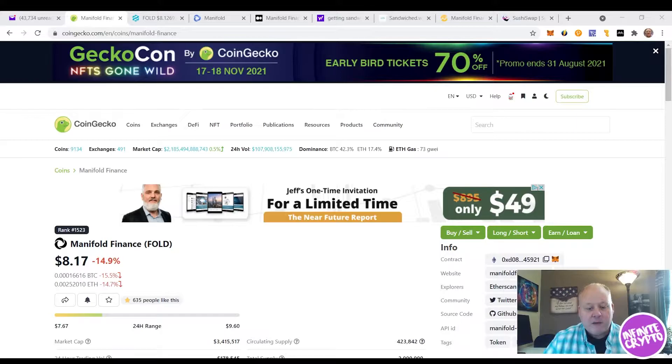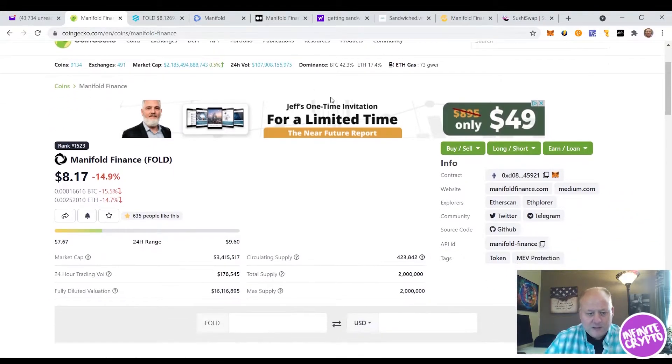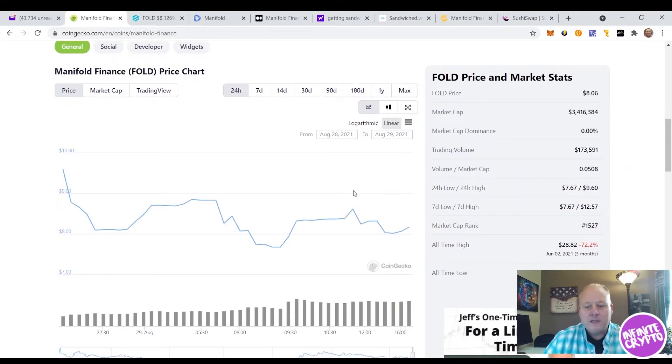The first page that I want to visit here is the CoinGecko page. I love this CoinGecko website. You can see here Manifold Finance is ranked about number 1,523 right now. It's selling at about $8.17 a token. It actually ICO'd for about $2.50 to $3.50, so it's up definitely from its ICO. One of the things I'm most excited about is right now it's got a $3.4 million market cap — $3.4 million folks, that's nothing.